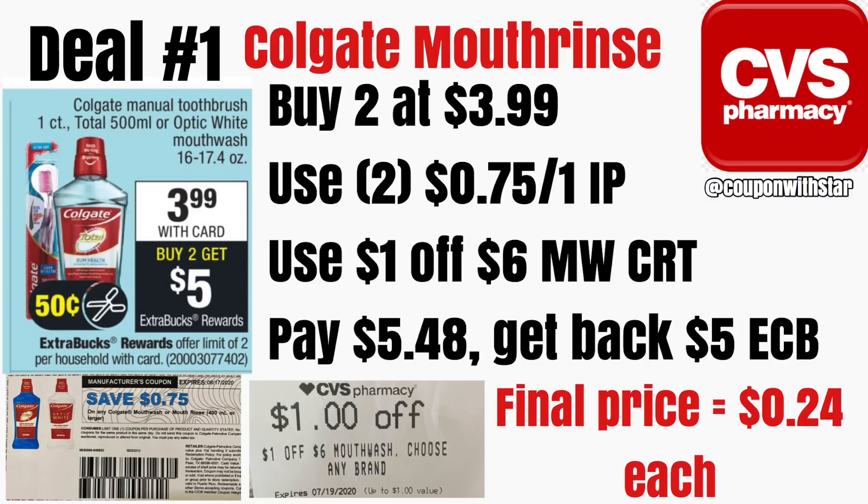Now if you have a $2 off of six mouthwash CRT, you definitely want to use that instead. I'm hoping I get one tomorrow that will make this mouth rinse not only free, but a moneymaker.